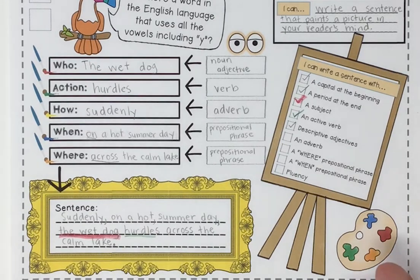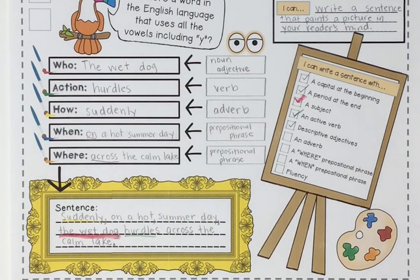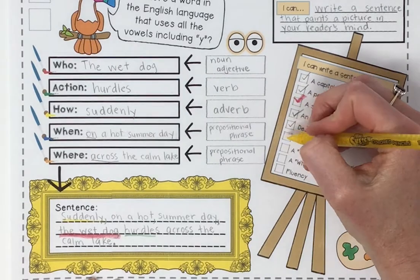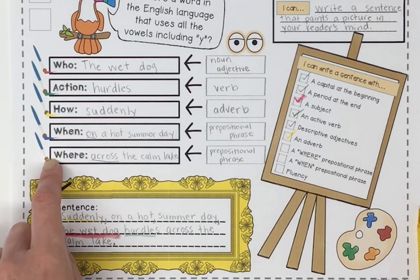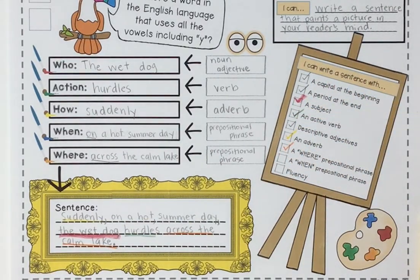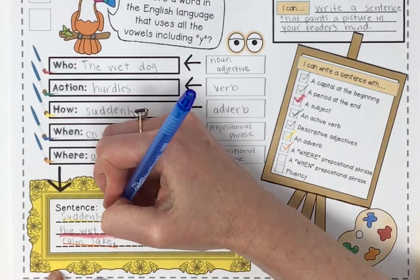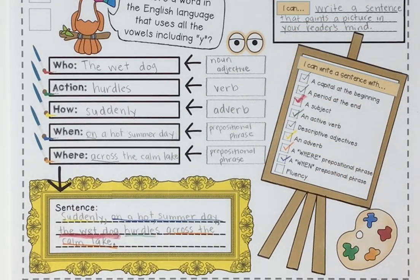Does the sentence have an adverb — the how? Yes — 'suddenly.' Remember, adverbs often end in '-ly.' Does it have a where prepositional phrase? Yes — 'across the calm lake,' which is where the dog was hurtling. Does it have a when prepositional phrase? Yes — 'on a hot summer day.' And is the sentence fluent? Commas tell the reader when to pause, and all the parts are rearranged in a way that sounds nice. The sentence is pretty fluent.